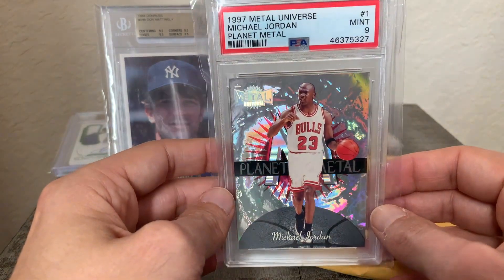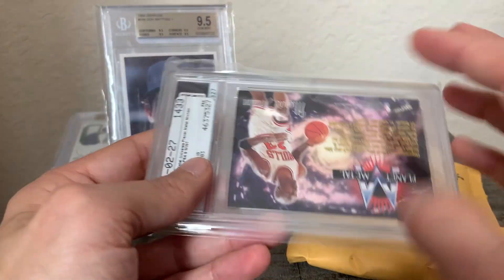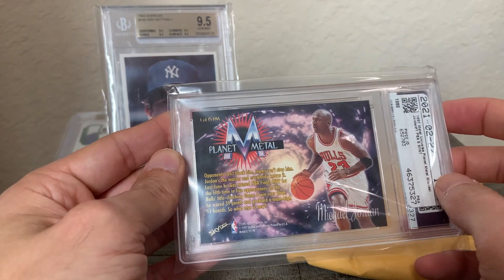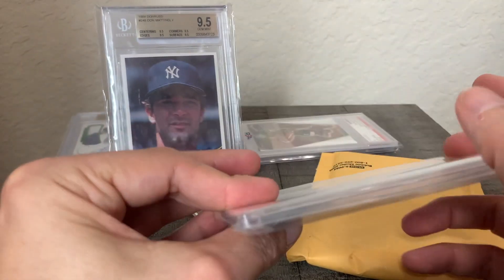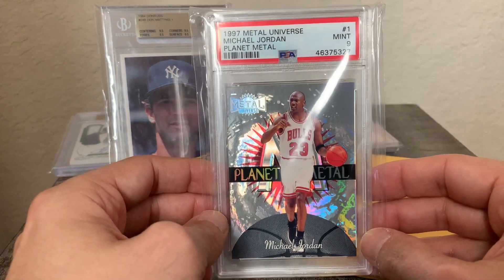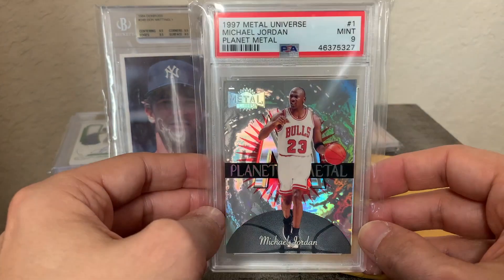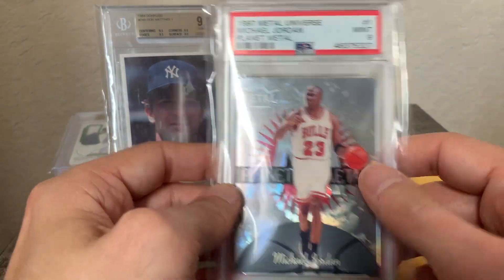These are pretty low-pop tens — really low pop, not sure of the exact number but it might be under 100 in PSA 9. These inserts are pretty unbelievable; the designs of mid-90s to late-90s inserts are something every Michael Jordan collector strives to collect. Definitely a great pickup.